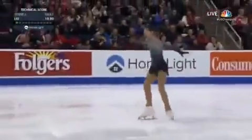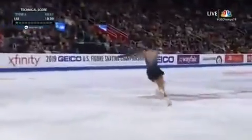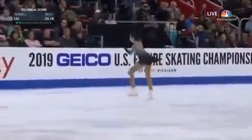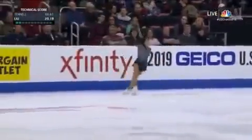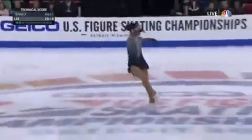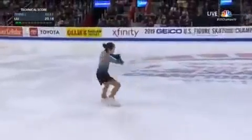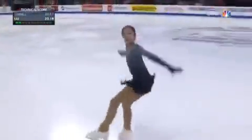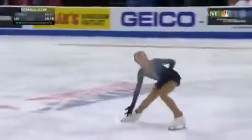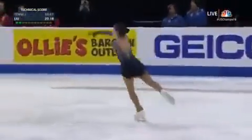You just don't do that. It doesn't happen, Tara. Look at her technical score — with those two elements, 20 points. She said after her short program that she wanted to inspire people. I think with just those first two elements she's inspired a nation.